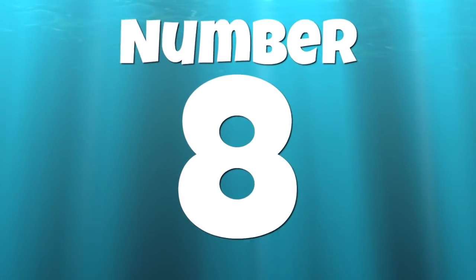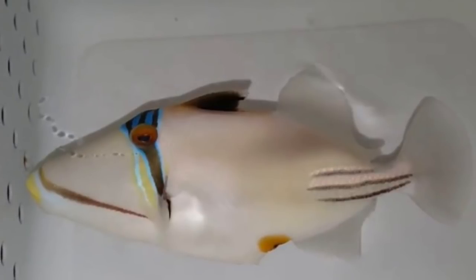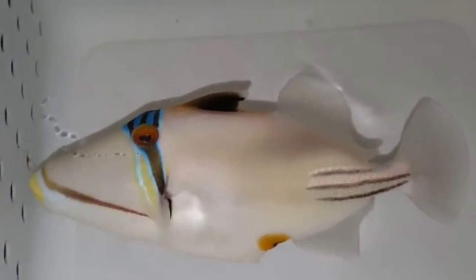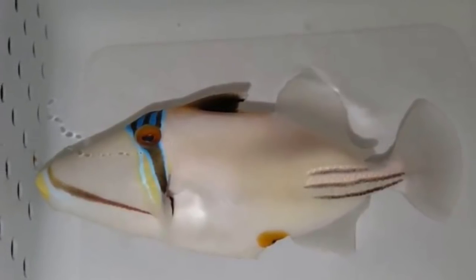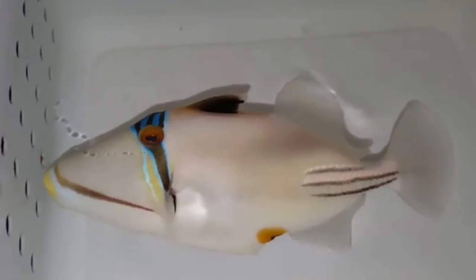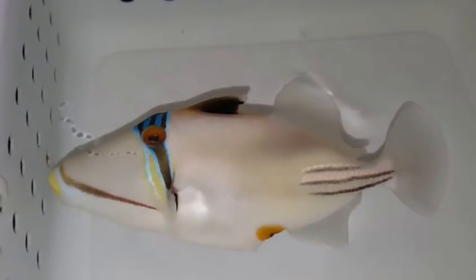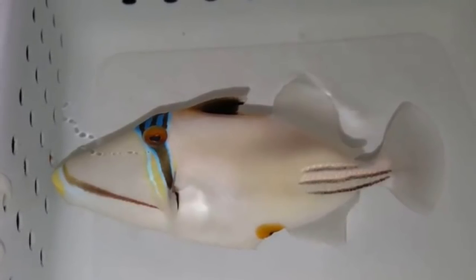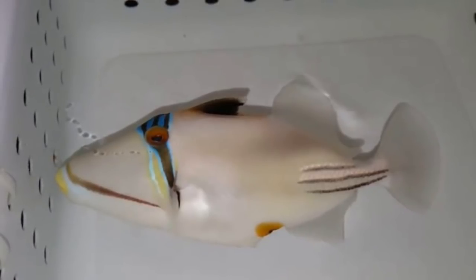Number 8 on our top 10 is the Assasi's Triggerfish. This guy ranges from $250 all the way up to a $350 price tag. He requires a 180-gallon tank, is easy to care for, but is considered aggressive and not reef safe. He grows upwards of 11 inches but is a very slow-growing fish. I absolutely love that blue stripe that runs down through his eye — kind of reminds me of some type of Braveheart fish.